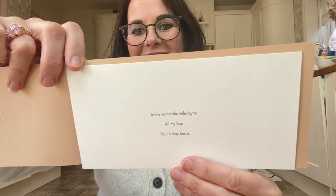My hubby told me to write this — it says 'To my wonderful wife Jane, all my love, your hubby Lee.' He told me just to make something up, so there was no romance or anything, I can assure you. So that's my little Christmas present card.